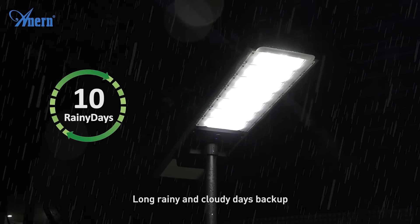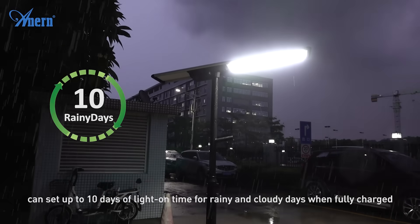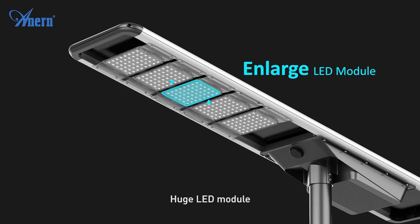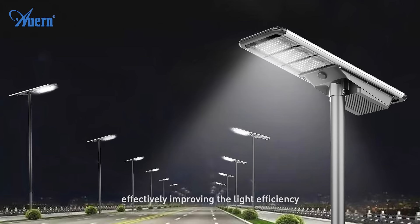For rainy and cloudy days, the backup can be set up to 10 days of lighting time. When fully charged, the huge LED module uses more LED lamp beads at the same power, effectively improving light efficiency.